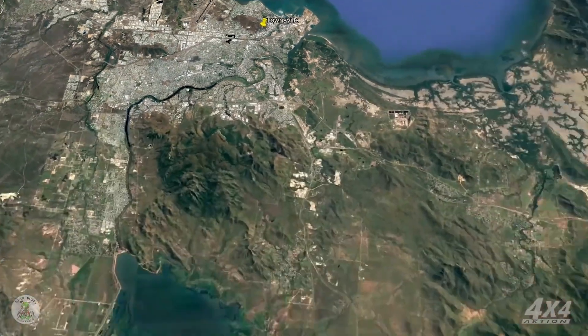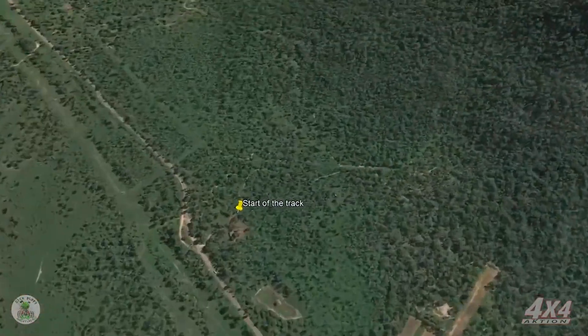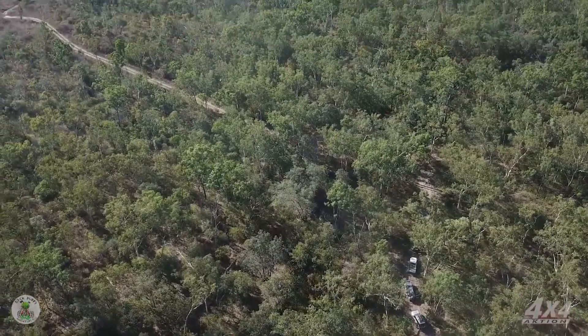Setting off on the track, we're about 14 hours south of Townsville. We're going to be delving into some tough country up here in far north Queensland.